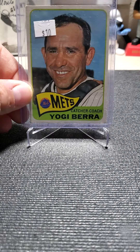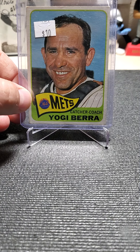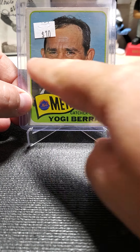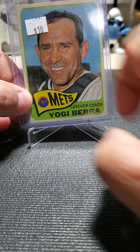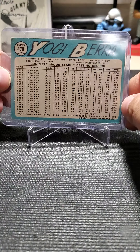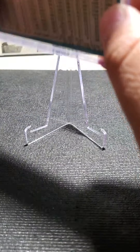This card here is a Yogi Berra — it's his last year playing card. It does have a crease down the center, but I figured I'd get it. Who doesn't love Yogi?